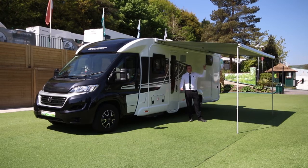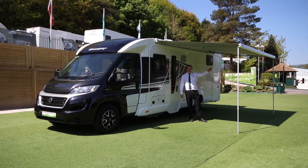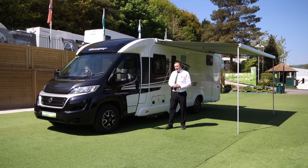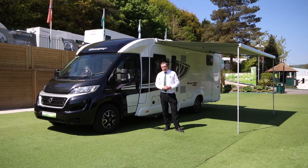As you can see, we've got the awning out now — it comes out eight foot deep, plenty of shade under here on a nice day. As with all the Contiki Sports, they do have solar panels on the roof, so if you're doing a bit of wild camping that's ideal.